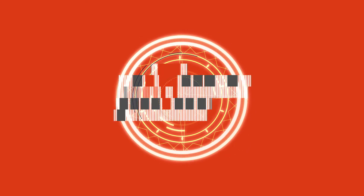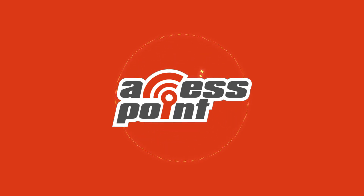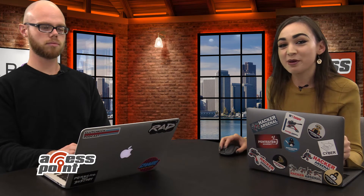I'm Marlee Oxenome from Pentester Academy TV and welcome to our show, Access Point, where we spotlight cybersecurity companies and give an inside look at the people and technology behind the latest advancements in the industry. Today, I will be speaking with the company Opposey.